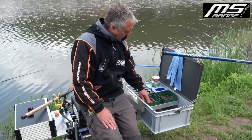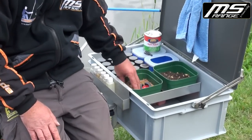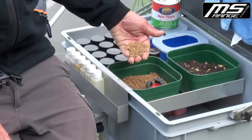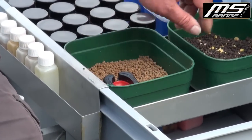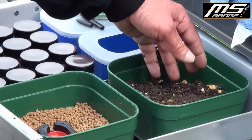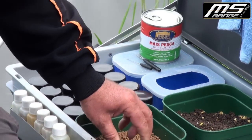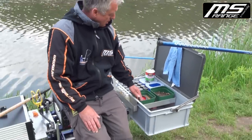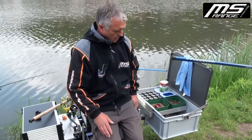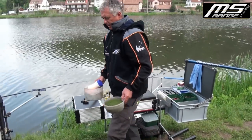Pellets wird hier sehr gerne in den Carpodroms gefüttert. Deswegen haben die Messetteangler, wie hier auch der Mann, eingeweichte 2-Millimeter-Pellets dabei, sowie spezielle dunkle, noch ölhaltigere Pellets. Wie das Ganze funktioniert, zeigt er uns gleich. Dann gehen wir rüber zum anderen Part.